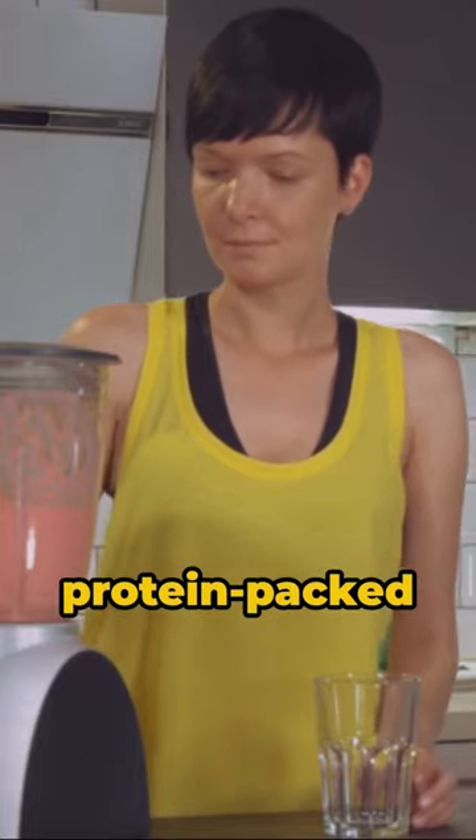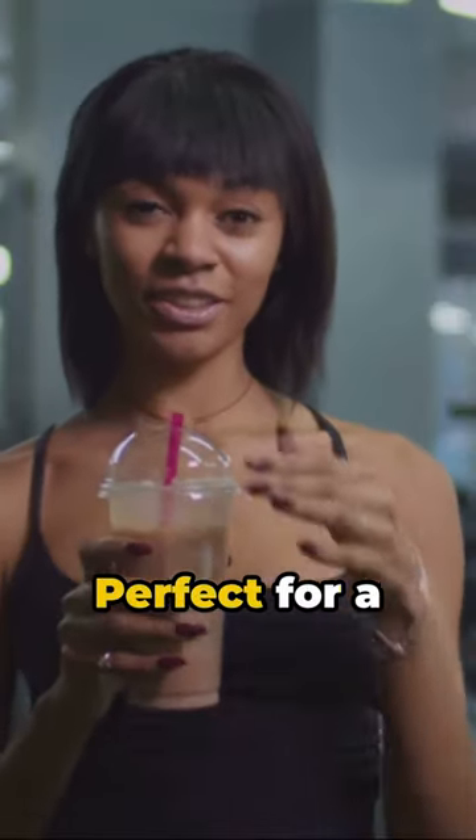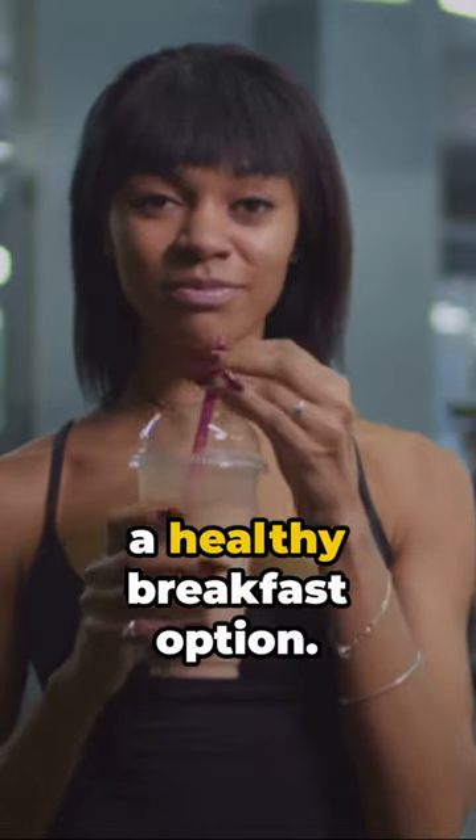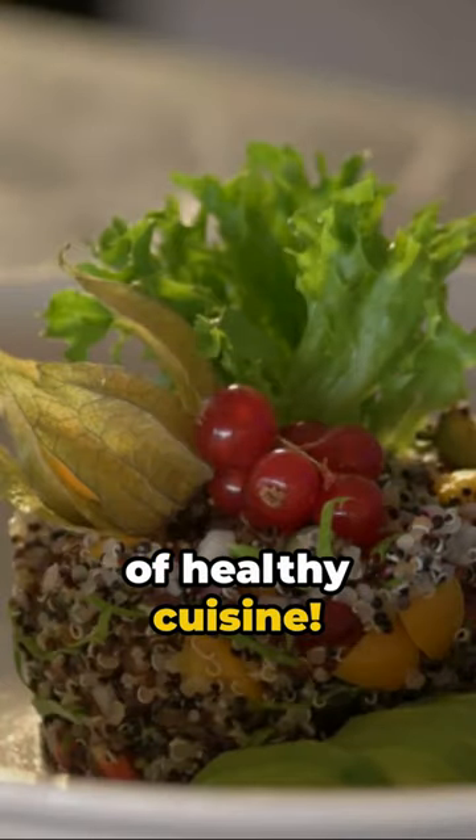There you have it — a protein-packed smoothie bowl that's as tasty as it is nutritious. Perfect for a post-workout meal or a healthy breakfast option. Remember, your body is a temple. Treat it right. Until next time, step into the world of healthy cuisine.